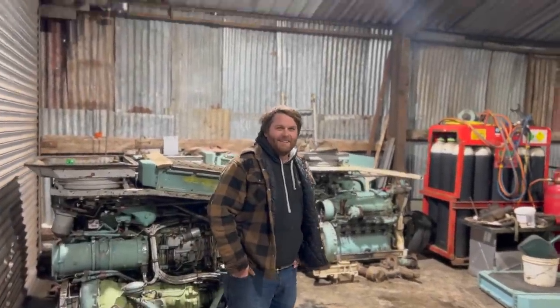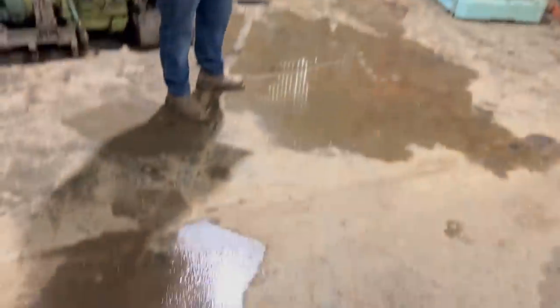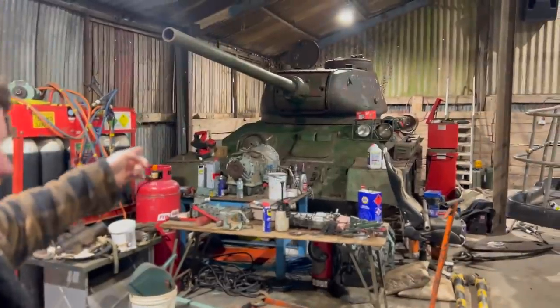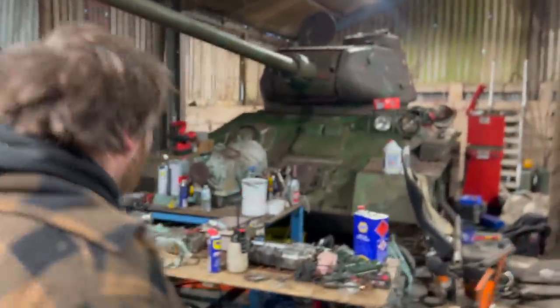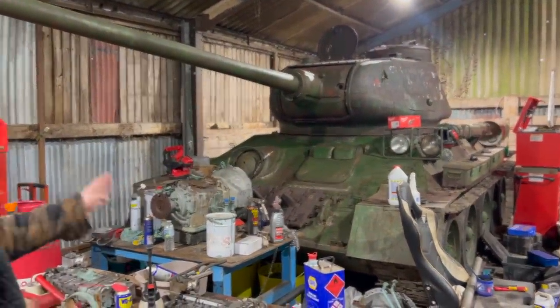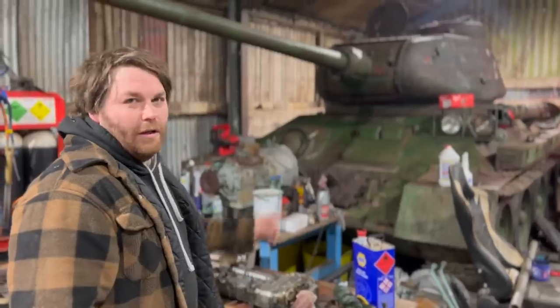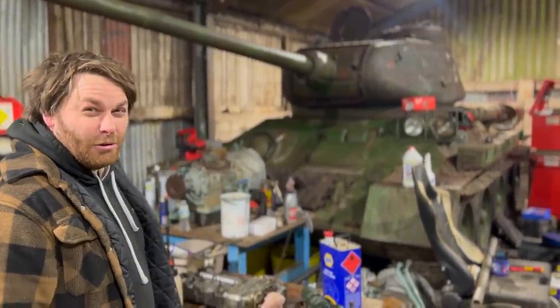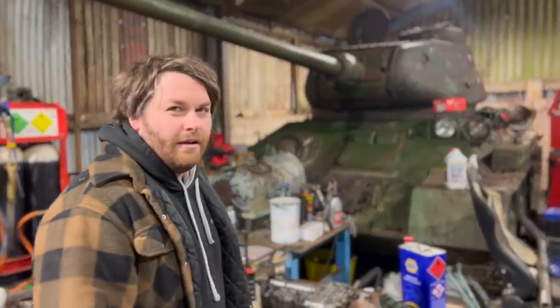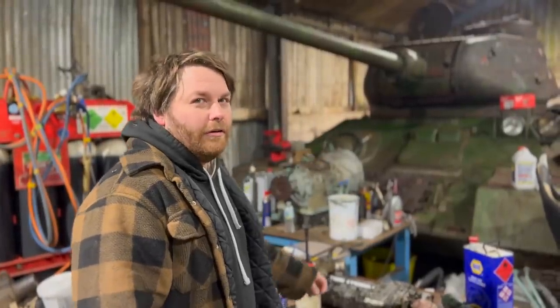This is Joe's new workshop. We're no longer working outside - nice, warm, dry. New project number one: if you want to see a lot more of this, go and check Joe's YouTube out. He's had some trouble with the engine. I've not done anything to this yet - that's why it's not messed up. There's a lot more to come on the T-34. We'll hopefully have that running in the next couple of months. That will be at Operation Market Harbour - that tank will be running at that show. Maybe.